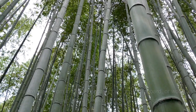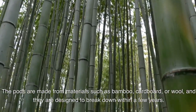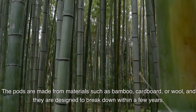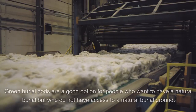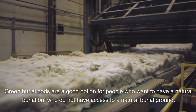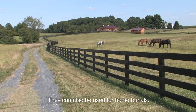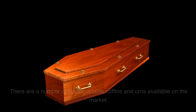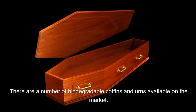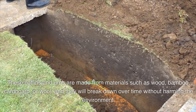Green burial pods are a type of biodegradable casket designed to return the body to the earth quickly and naturally. The pods are made from materials such as bamboo, cardboard, or wool, and are designed to break down within a few years. Green burial pods are a good option for people who want a natural burial but do not have access to a natural burial ground, and they can also be used for home burials.